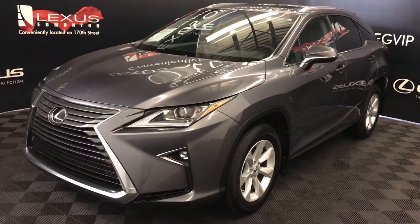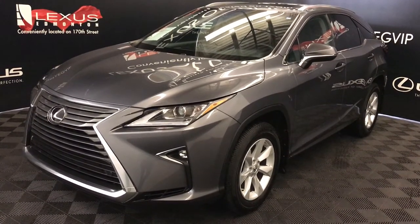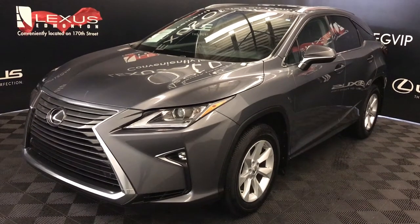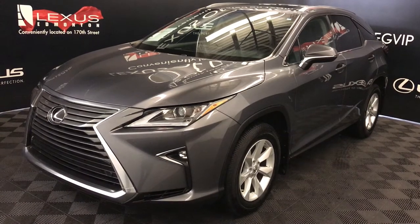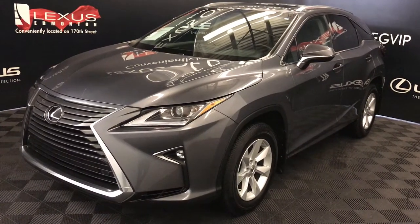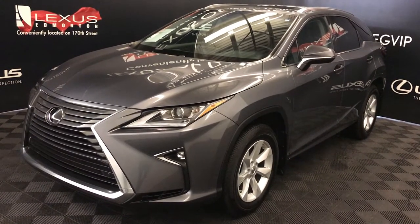We're looking at a Lexus Certified Pre-Owned 2016 RX350. 8-speed automatic, 3.5-litre 6-cylinder engine, all-wheel drive, grey exterior, black leather interior with wood trim, 4-door, 5-passenger.